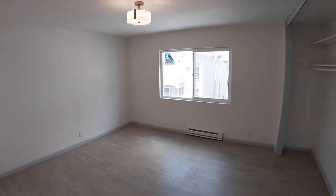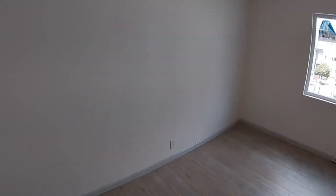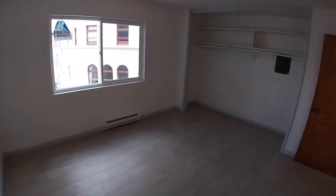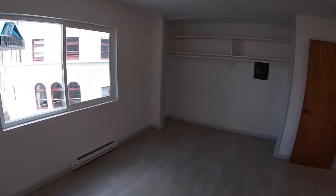The bedroom is quite large. Currently the closet doors are missing and we're going to order some, but that actually lets you see just how large the closet is.